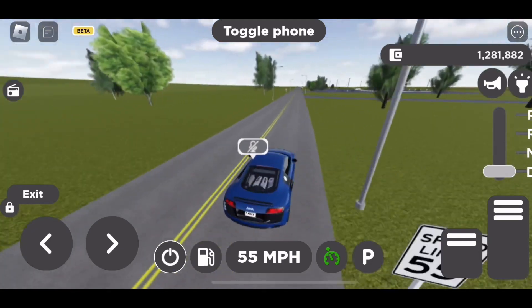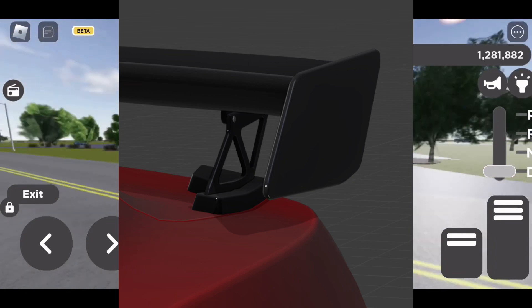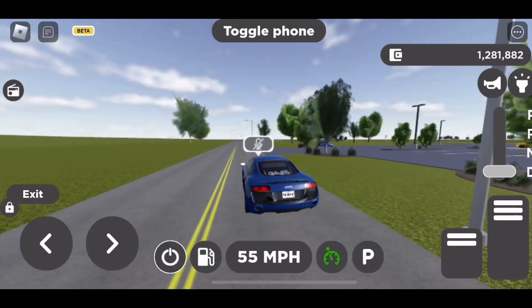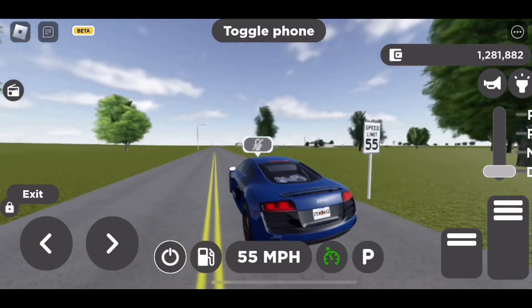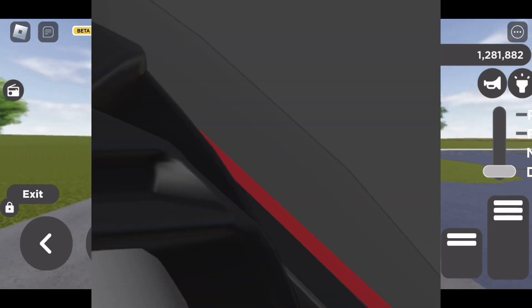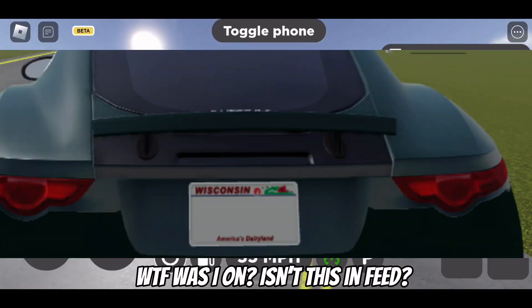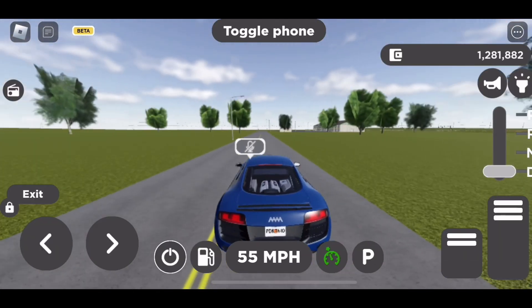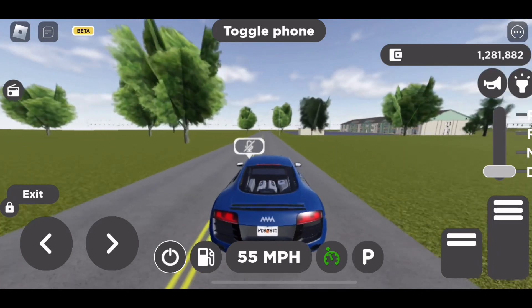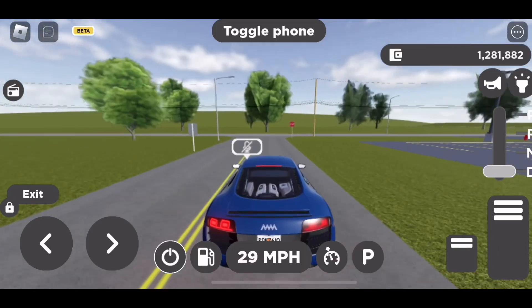There are a couple of other cars that were leaked but not officially put in yet. For example, this car — I honestly don't know what it is, but it has a wing so it's probably gonna be nice. There's also this one, I don't know what this is either, and then of course we got this, which is definitely a Jaguar F-type.